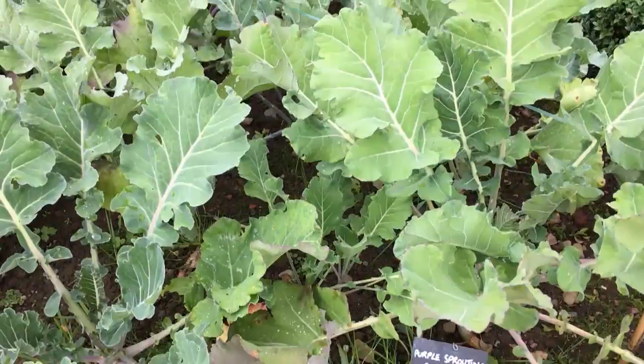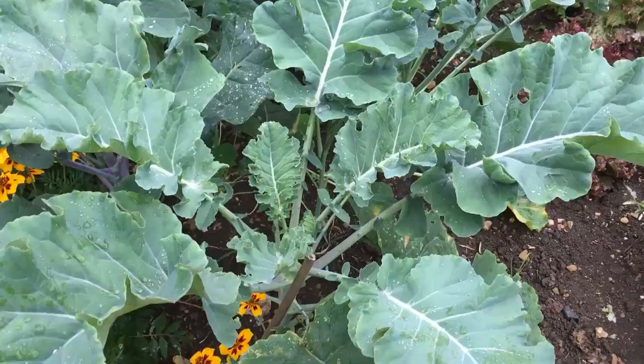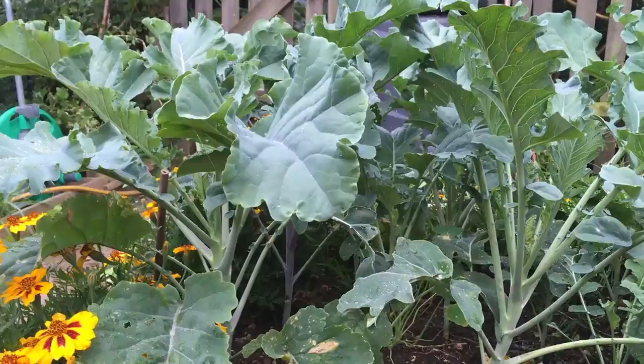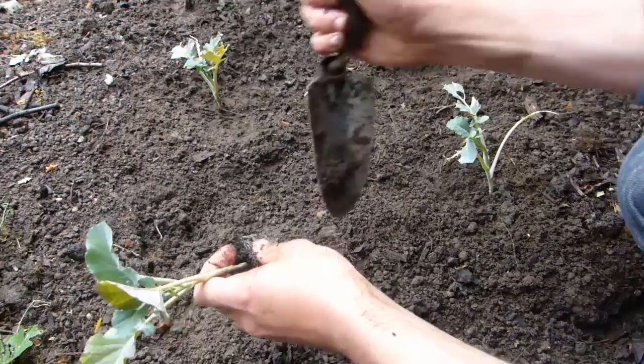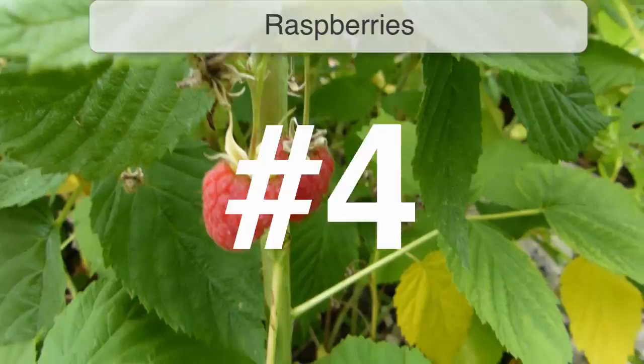Broccoli is a cruciferous vegetable that, along with others such as cauliflower and cabbage, is known to contain compounds that help to inhibit cancerous cells. Folate, fiber, calcium, vitamins A and C — all of these work to improve how our bodies function and how we feel. Very fresh broccoli is best, so it's worth making some space to grow it. Broccoli needs fertile soil that's high in nitrogen. You can sow broccoli in summer to plant out a few weeks later for an autumn harvest. Pick the heads while they are still tight and well-filled.